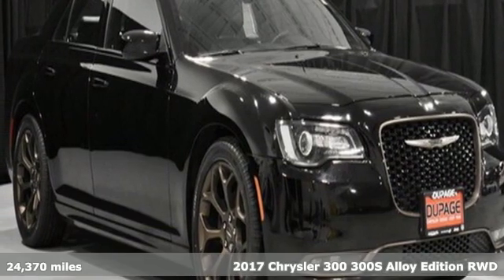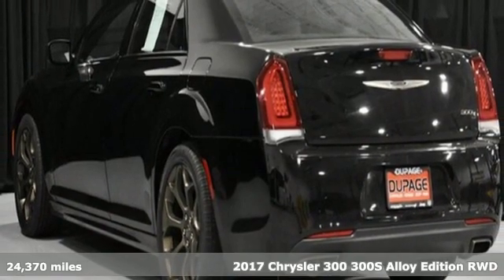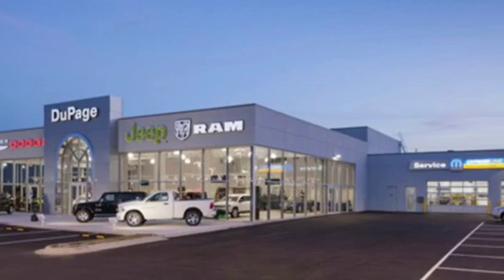It's a 2017 Chrysler 300. From its sculpted curves to its bold wheels, the pride in what you drive begins before you even open the door to the luxurious interior.